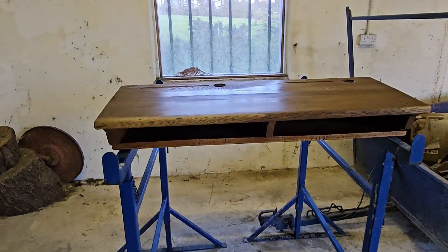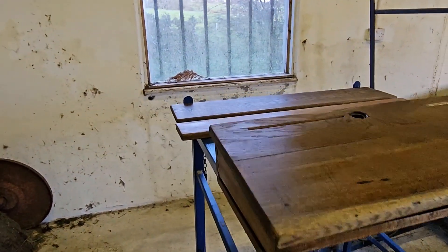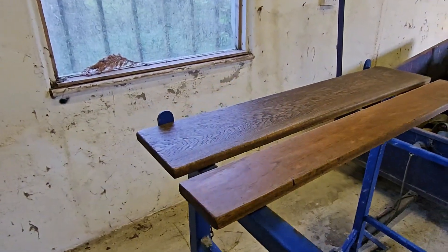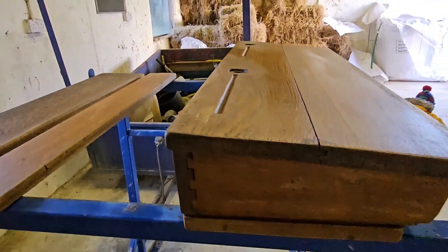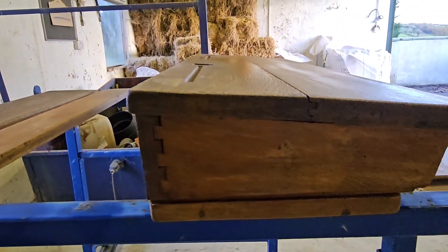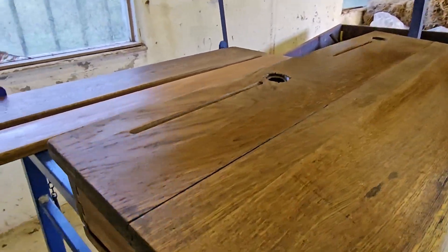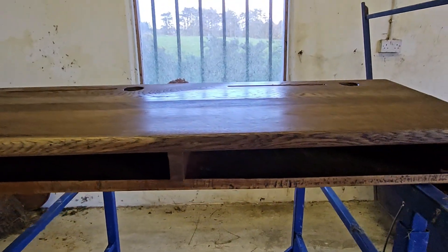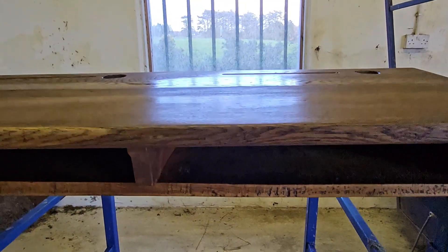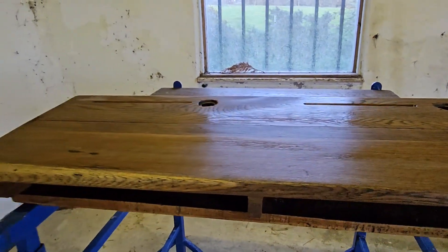Now folks, as you can see I've dismantled the desk. I was able to get off the back and the seat, but I couldn't really take the desk part down — see those dovetail joints? If we open that up it's never going to go back together again. So basically I managed to get the screws out and take down the desk, and I gave it a good sanding.